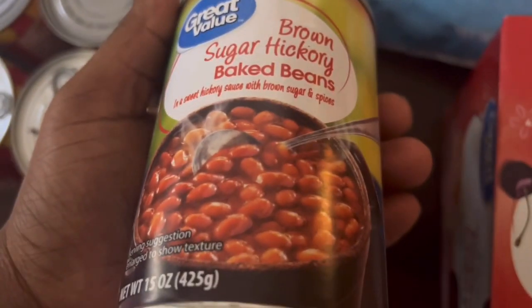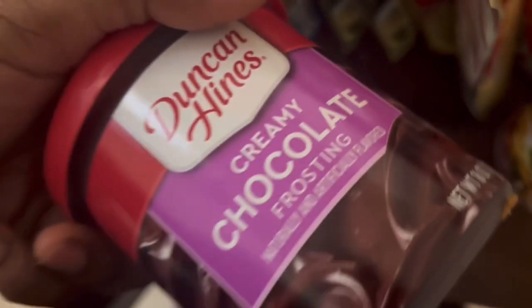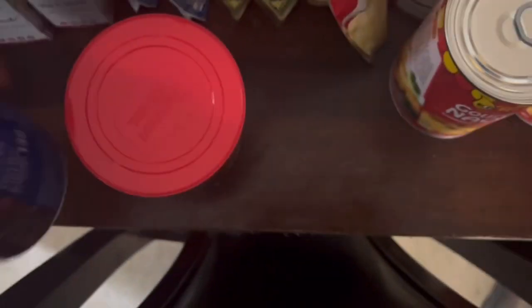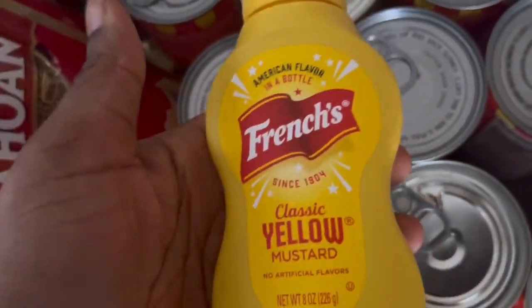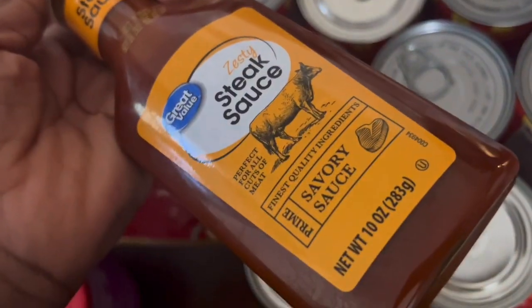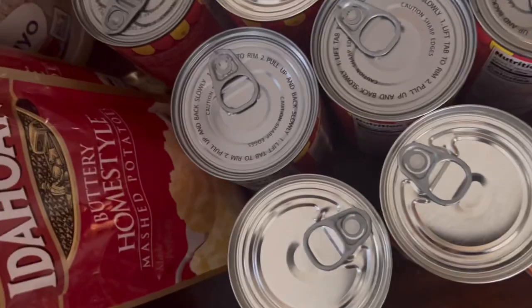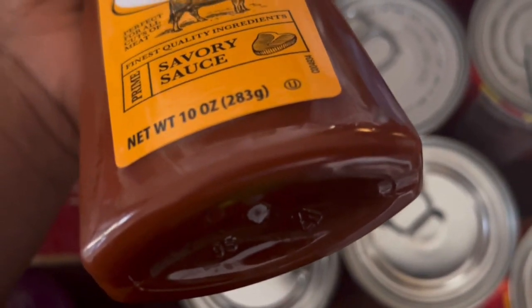I have chopsticks, cherry Pop-Tarts — two packs — two Great Value baked beans, 12 of those, creamy chocolate frosting and chocolate fudge frosting from Duncan Hines. I have mayo, three yellow French mustards, and this Walmart version of zesty steak sauce that really reminds me of Heinz 57. Put in the comments: are you a Heinz 57 family or a A1 steak sauce family?